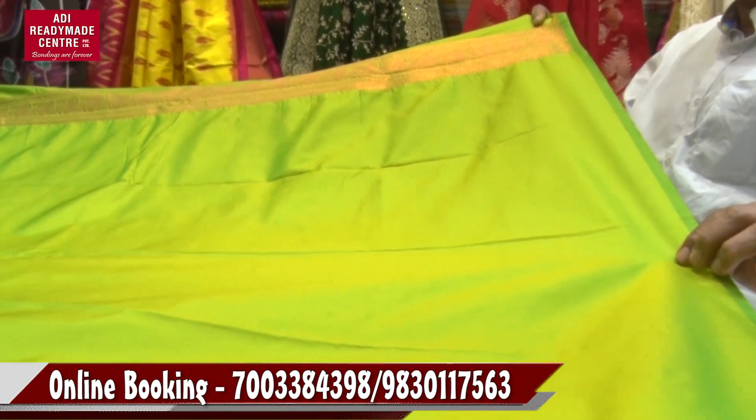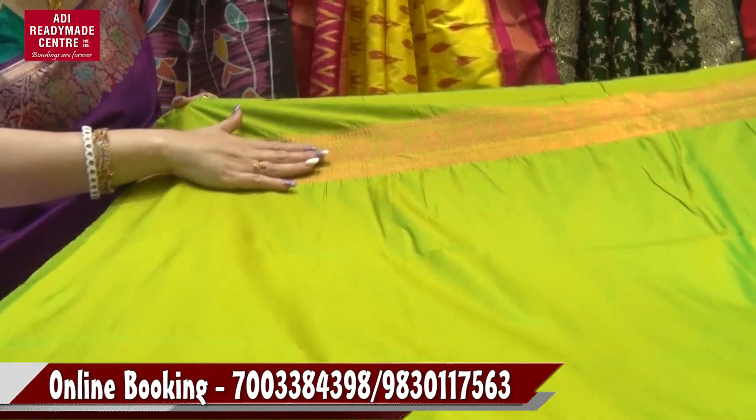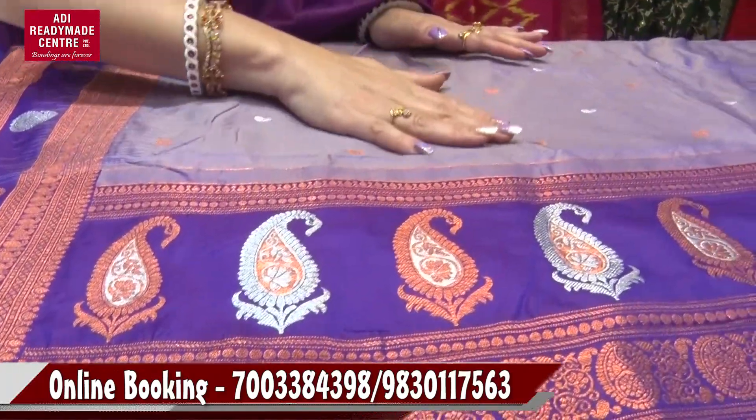Look at this — this is a blouse piece. It's a parrot green color. It's a dual color with copper. Look at the border. Look at this. It's a dual color.